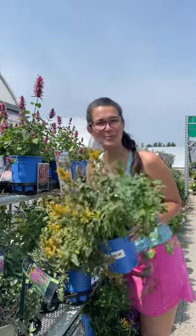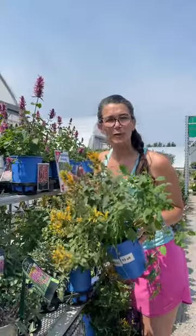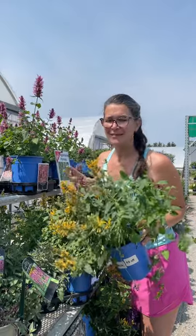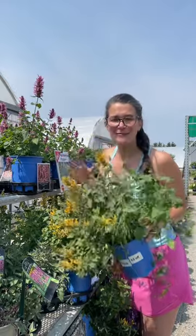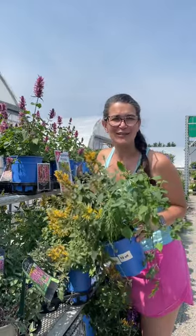Hyssop is a fantastic perennial for the sunny area of your garden. It's long blooming, which is a great bonus, and it is a wonderful pollinator. The scent is just fantastic — it really attracts bees and butterflies, and it's great for adding to your garden.